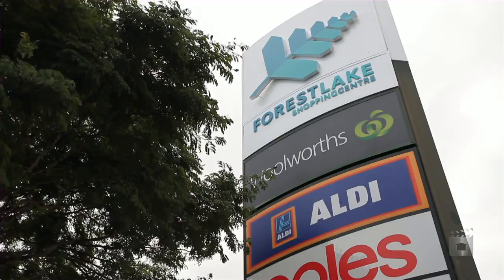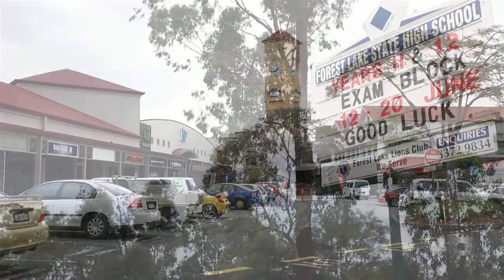Located in Creekwood Estate, close to the shopping village, schools, and in a friendly neighbourhood.